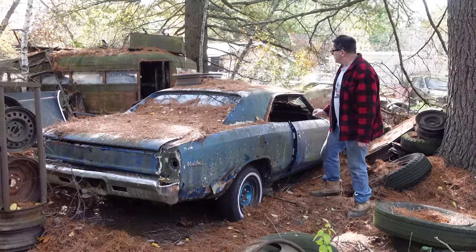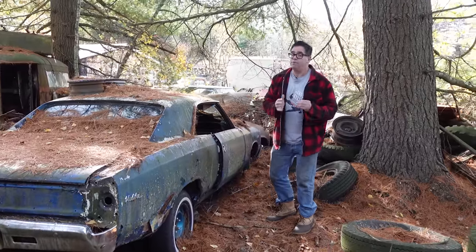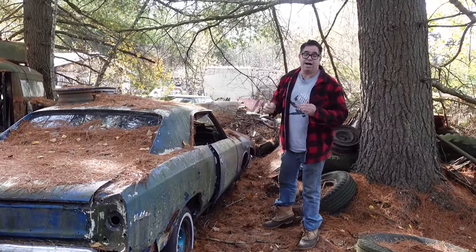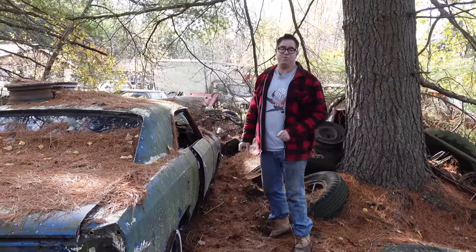One thing you could not get in a Malibu was a two-door post, which is something you could only get in the Chevelle 300 or 300 Deluxe lines. A lot of times you say 300, you think Chrysler 300, but the Chevelle 300 was a very real thing.